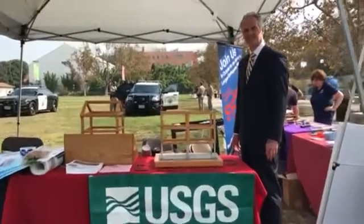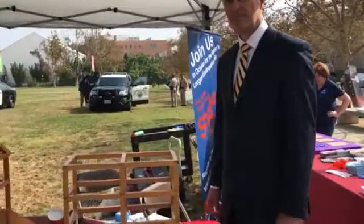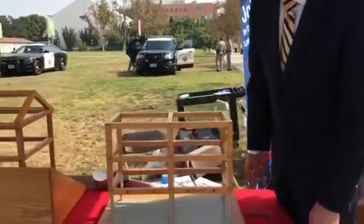We're here with Ken Hudnut with the USGS and he's going to talk to us a little bit about soft story buildings and why there is an issue with soft story buildings. Can you explain what this is?